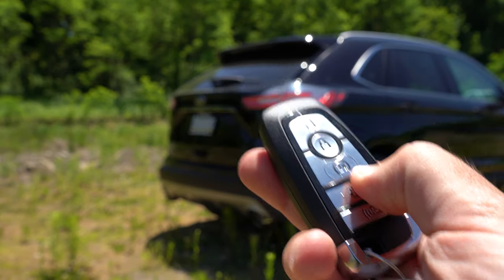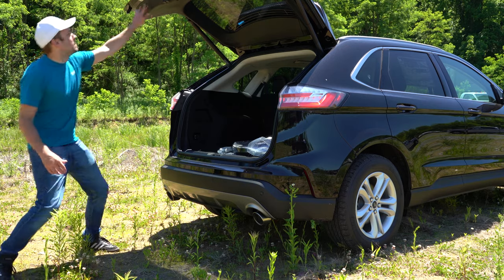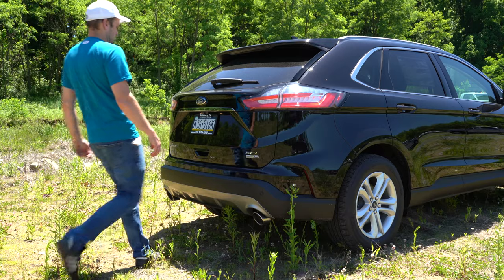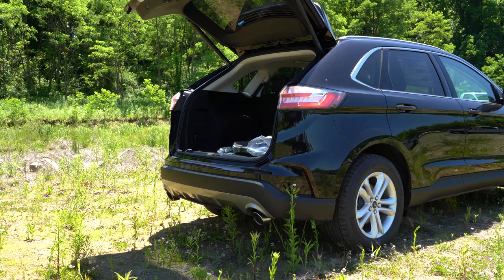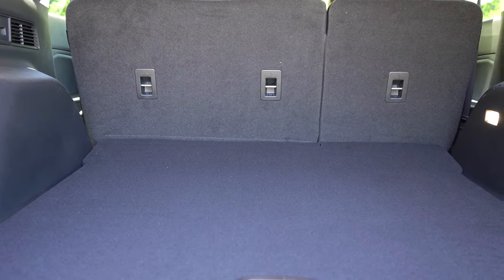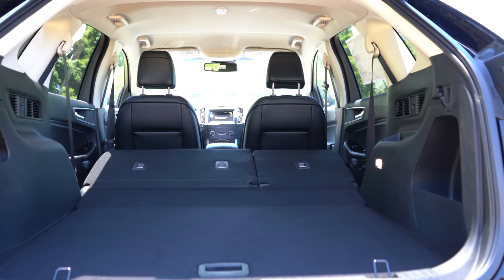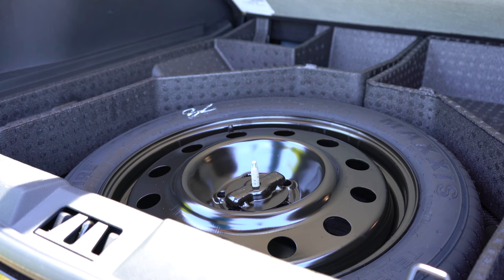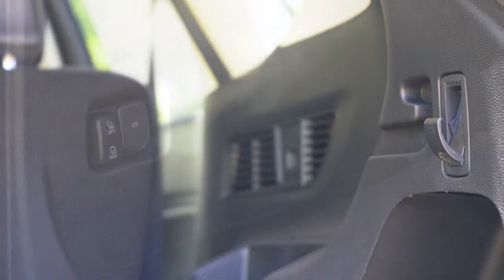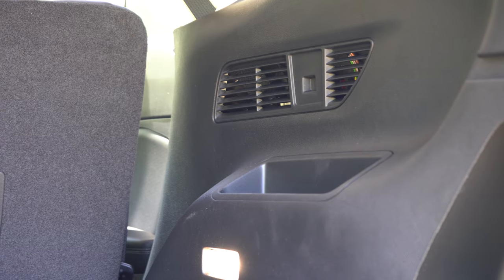Opening the rear hatch: you can use the key fob button (press twice), a hands-free foot-activated liftgate (standard on Titanium, optional on SEL), or the button on the hatch itself. Cargo capacity is 39.2 cubic feet, expanding to 73.4 cubic feet with the 60/40 split-folding rear seats. The cargo area includes LED lighting, a cargo management system with in-floor storage, a spare tire under the floor, a 12-volt power outlet, grocery hooks, and rear ventilation — all standard across trim levels.